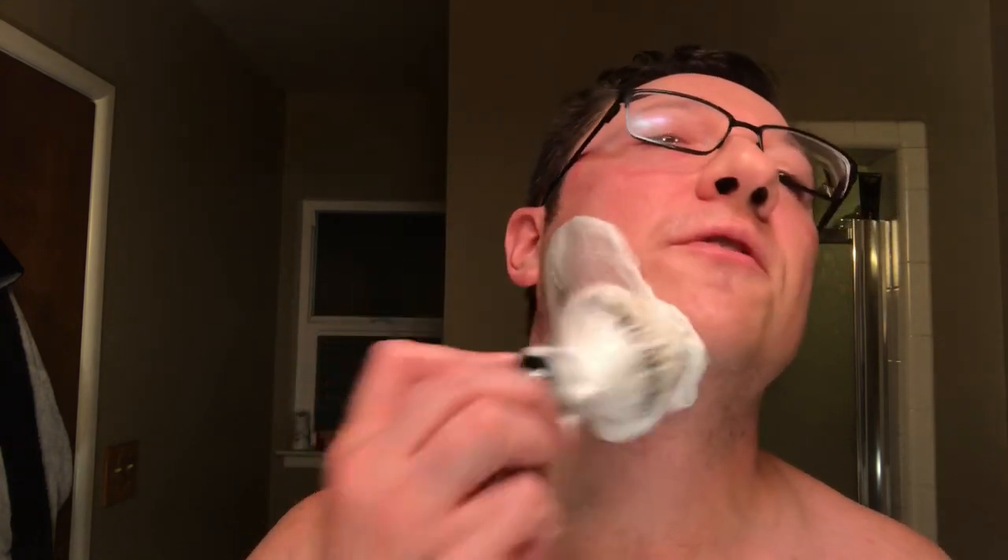This is only my second shave with a Thuringian edge. In case you're not familiar with those, a lot of people swear by them. It seems like Thuringians, coticules, and Japanese naturals are the three that most people prefer. I'm still a novice though — I can't make up my mind which one I like the best so far.